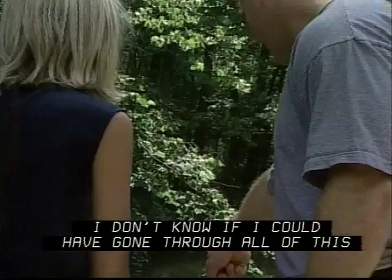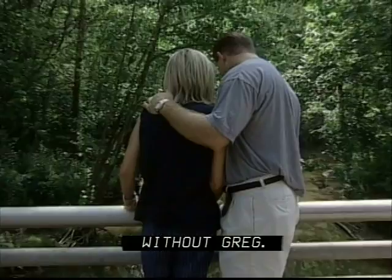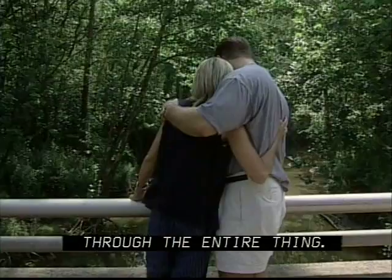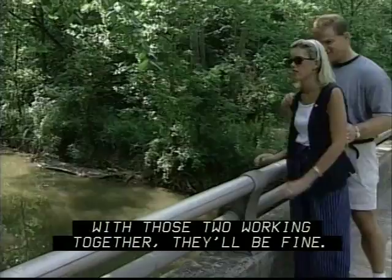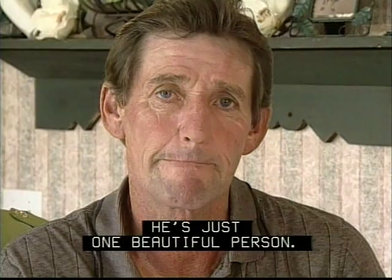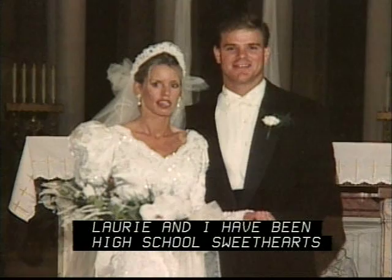I don't know if I could have gone through all of this without Greg — he just stayed through the entire thing. She's got a fabulous husband who supports her 100%. With those two working together, they'll be fine. I'm very, very proud of her for never giving up. It would have been very easy to say, 'Why me?' and kind of lay down, but she never took that attitude. Lori and I have been high school sweethearts, and everything we've been through up until this point today — you're still my sweetheart.